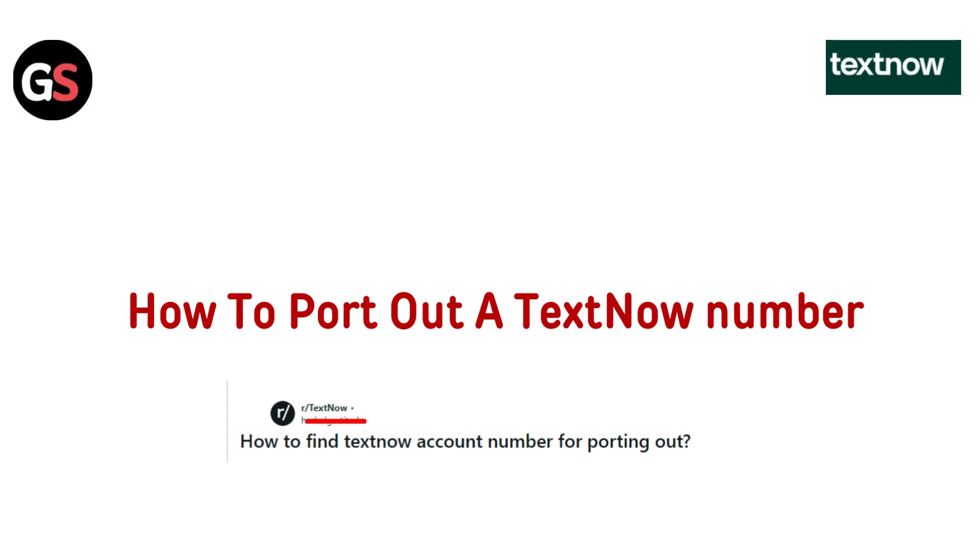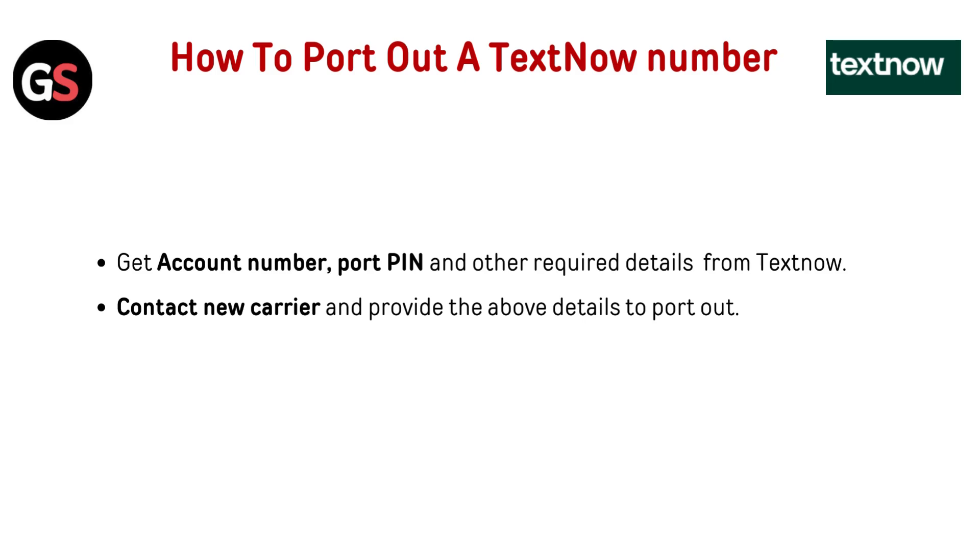In this video, I'll guide you through the simple steps to transfer your number to a new carrier smoothly and hassle-free. To get started, get your account number, PIN, and other required details from TextNow, then contact your new carrier and provide those details to port out.